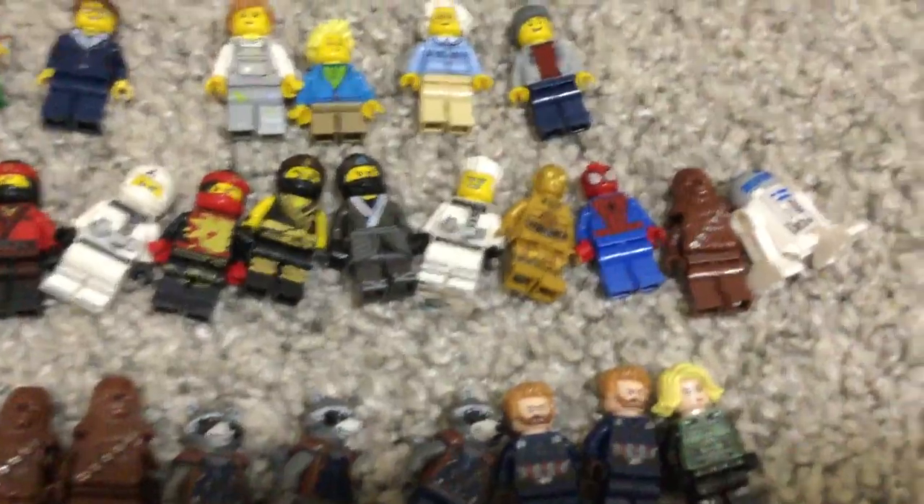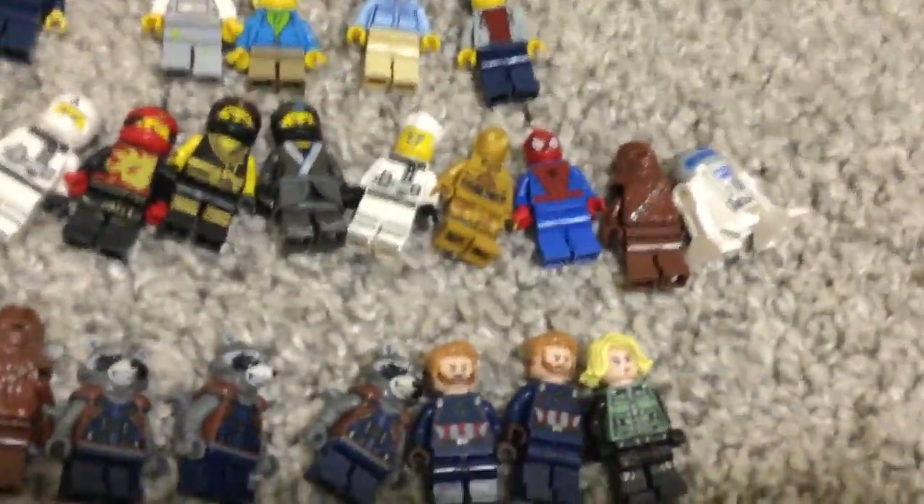Now these are $3, because Zane comes in that small set. Harry and Ron come in small sets. Hermione, you know, you can get her in a lot of sets. Zane again, and Kai come in the small sets. Nia and Cole actually have little holes on their helmets — an accident I did, so that's the reason for that.